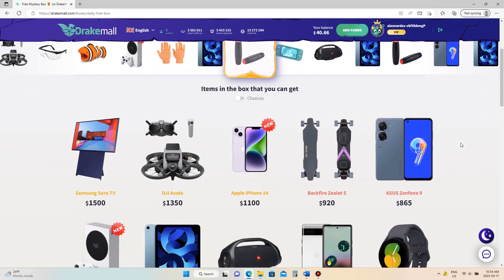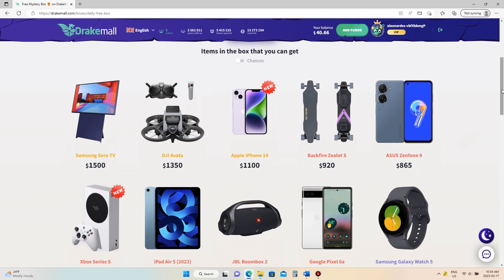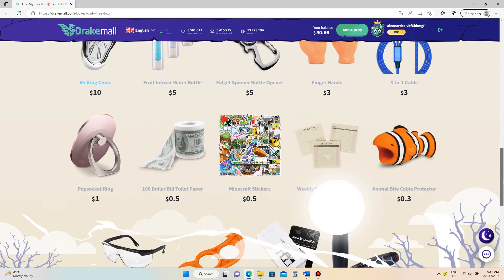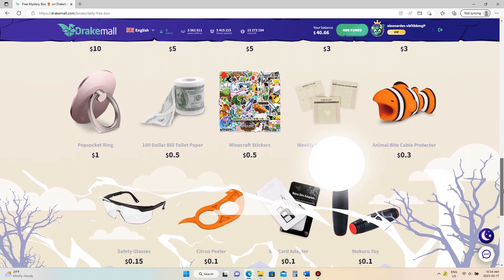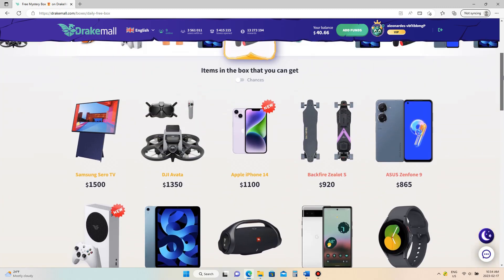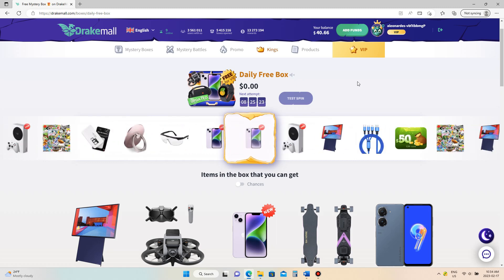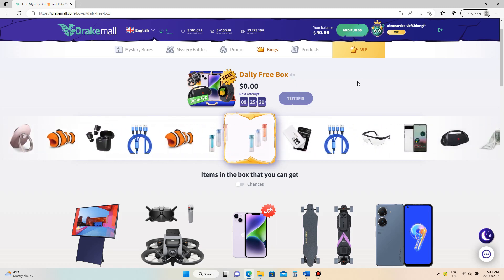This is all the things that you could possibly get in the box. Of course there are a lot of amazing things and then there are a lot of not so amazing things, and when you look at the pull rates, obviously you're more likely to get a citrus peeler than an iPhone. We're going to go ahead and open it, cross our fingers, and hope for the best.